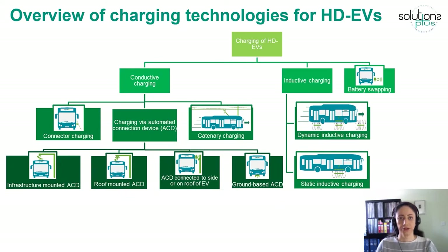Here you can see a general overview of different charging technologies used for heavy-duty electric vehicles. Based on the type of energy transfer, charging infrastructure is categorized into conductive charging, inductive charging, and battery swapping.